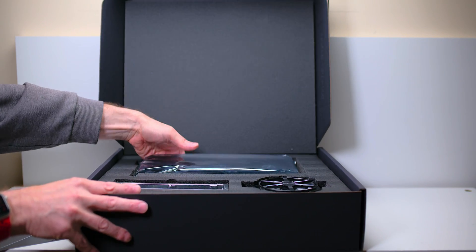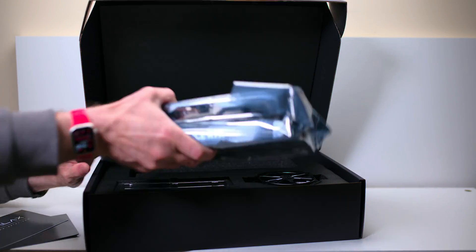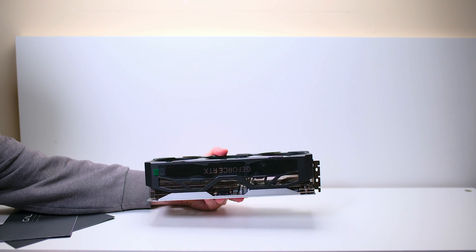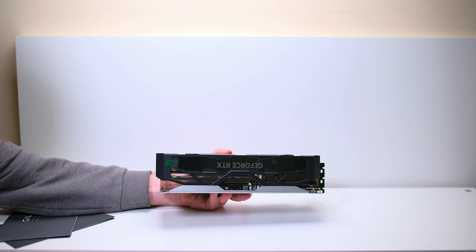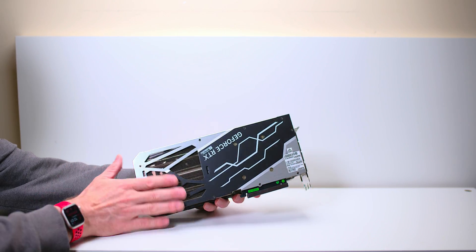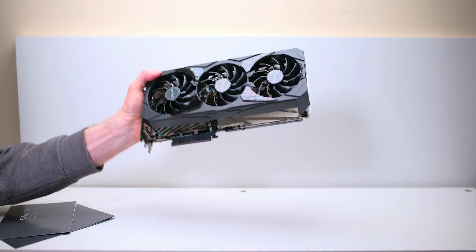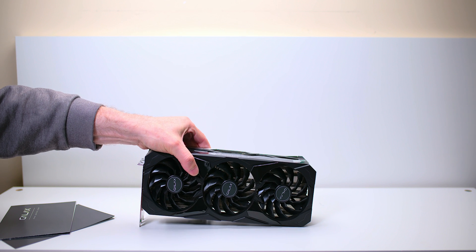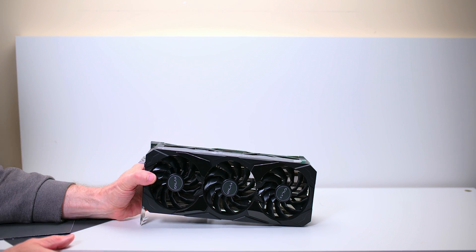Oh my God, this is frigging enormous. That's gotta be a four-slotter. This is getting ridiculous — the Tuff was big enough, but this is just out of control. It doesn't look as well-built as the Tuff, I can tell you now. You've got the fire-breathing connector there. It looks like it's about three and a half slots wide. That is just insane.